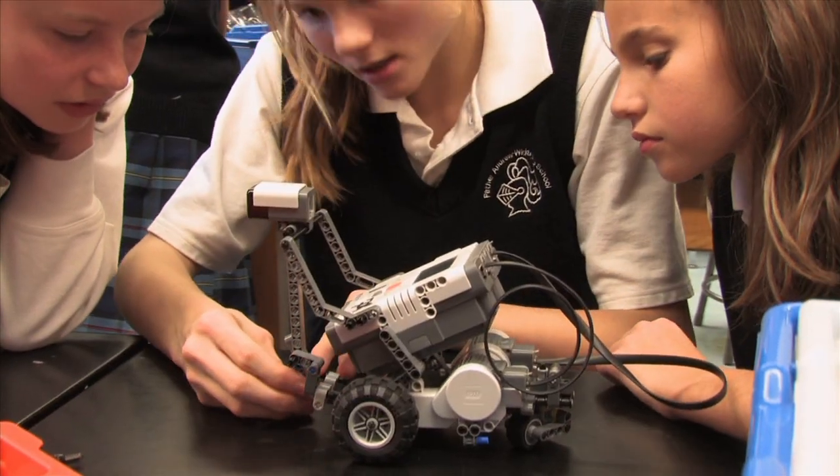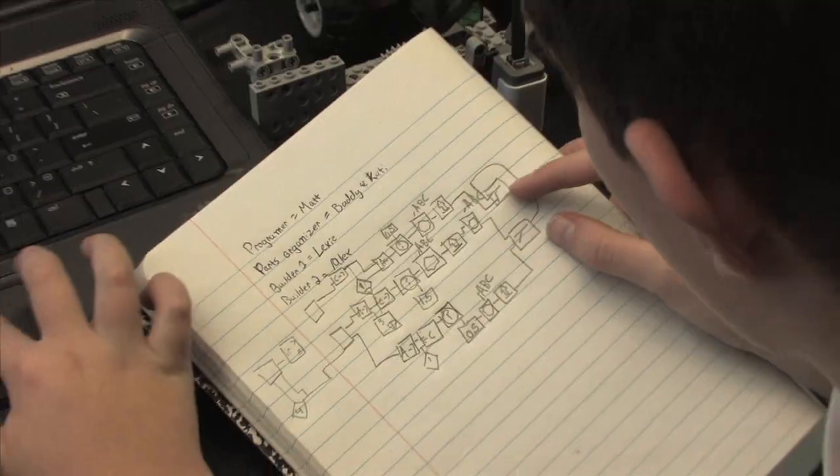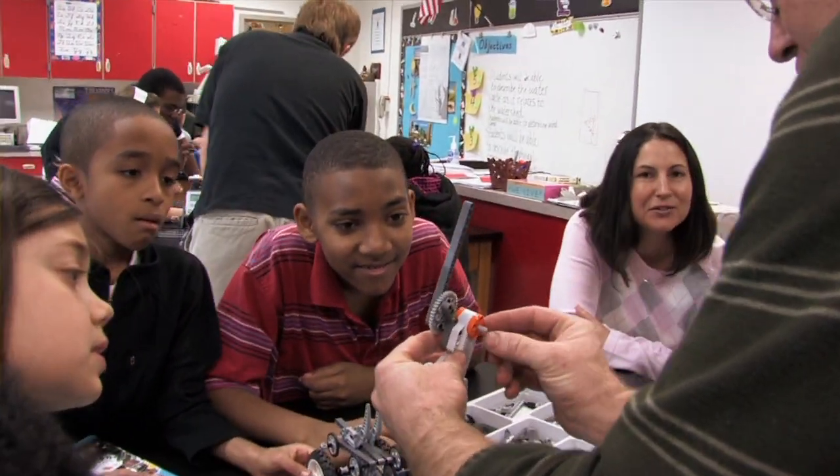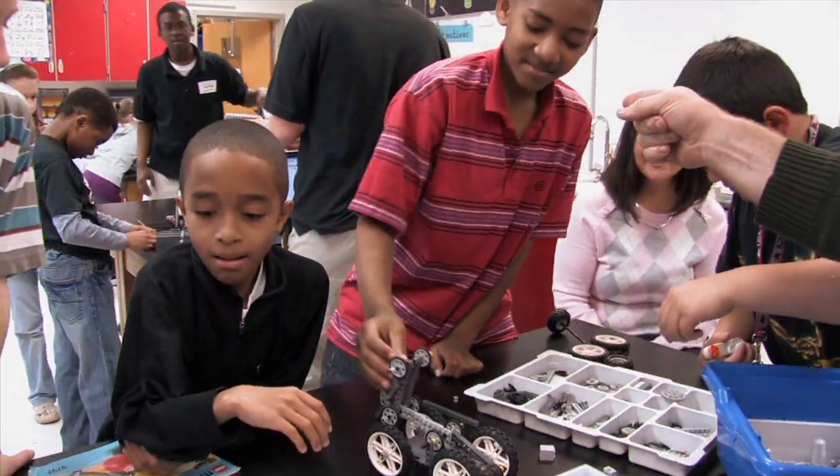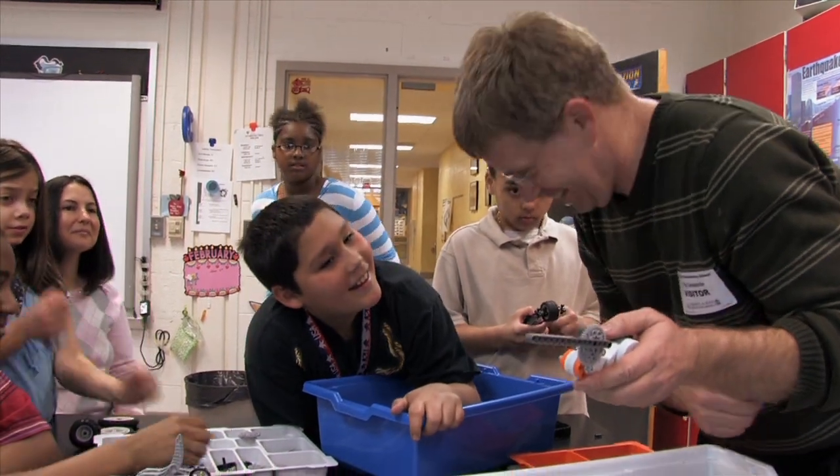It starts with teaching kids to design, build, and program robots. The robotics is something that gains the kids' interest — it's something they can get very excited about and you can build passion. And then from there you can essentially use the robotics to create a theme where they can investigate different ideas.